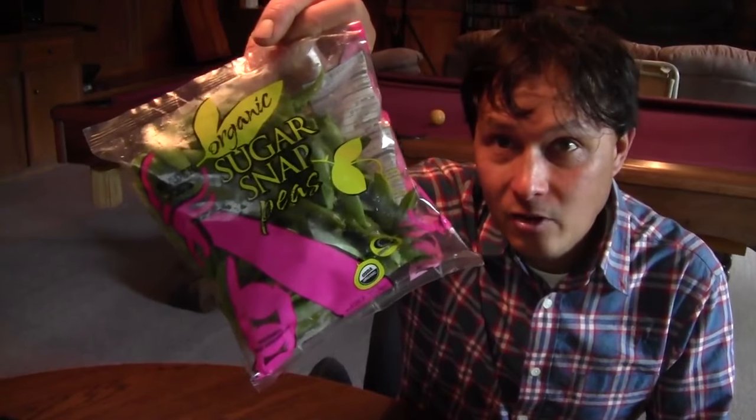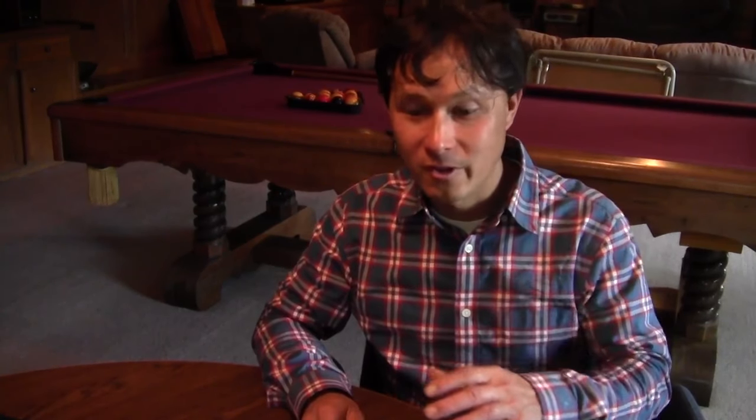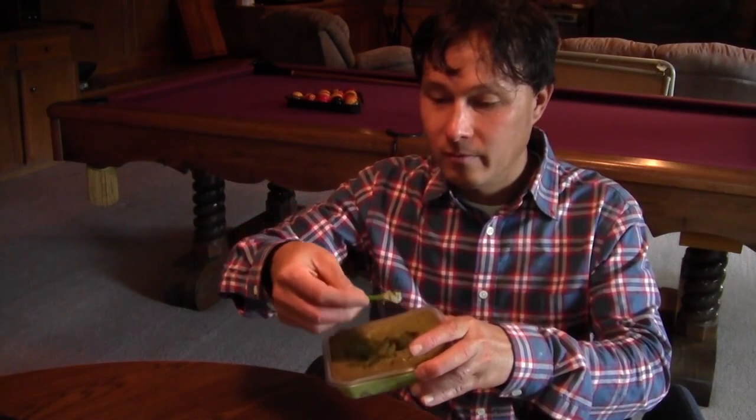It's been several hours since I had the mamey sapote for breakfast and we're going to eat again. Just for a quick snack I'm going to have these organic sugar snap peas from Trader Joe's and some guacamole that we brought to the holiday party last night that nobody ate — so we brought it home and refrigerated it. Just dipping the sugar snap peas into the guacamole one at a time — it's a really satisfying, quick, and easy snack I'd recommend for everyone.